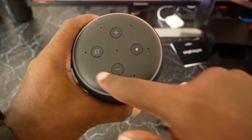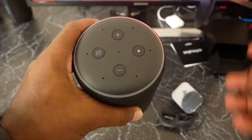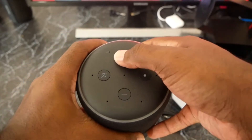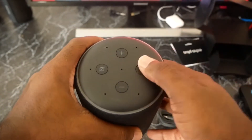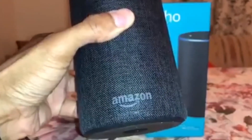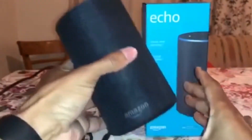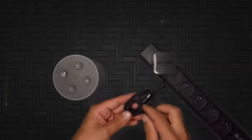If the fabric look isn't for you, the second-gen Echo's cover is removable. You can swap it out with other skins, including walnut, oak, and a metallic silver. At 5.9 inches tall and 3.5 inches in diameter, the second Echo is slightly wider but several inches shorter than the original, which stood at 9.25 by 3.3 inches in diameter.